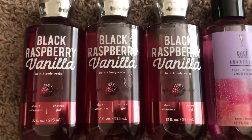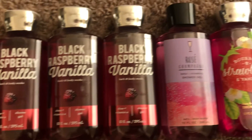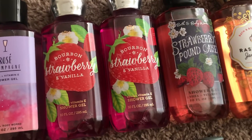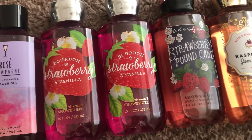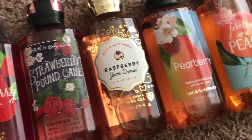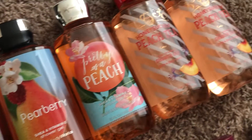I have three black raspberry vanillas — a favorite of my husband's and I love it during the fall. I have a rose champagne, two bourbon strawberry and vanillas which is very special to me, an original strawberry pound cake, raspberry jam donut, pear berry, pretty as a peach, and two honeysuckle peach teas.